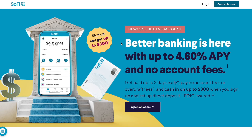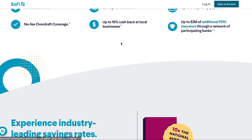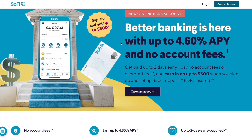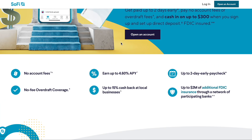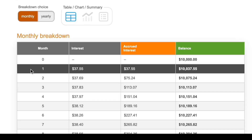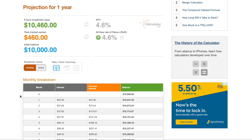SoFi has a high yield savings account at 4.60% APY with no monthly maintenance fees. There is one slight stipulation: to get that 4.60% APY you do have to have direct deposit set up. At least a percentage of your paycheck has to be deposited into either their savings or checking account with SoFi. Once that's set up, you get that 4.60% APY. Calculation example: $10,000 at 4.60% earns around $37.55 after one month and around $460 after one year.